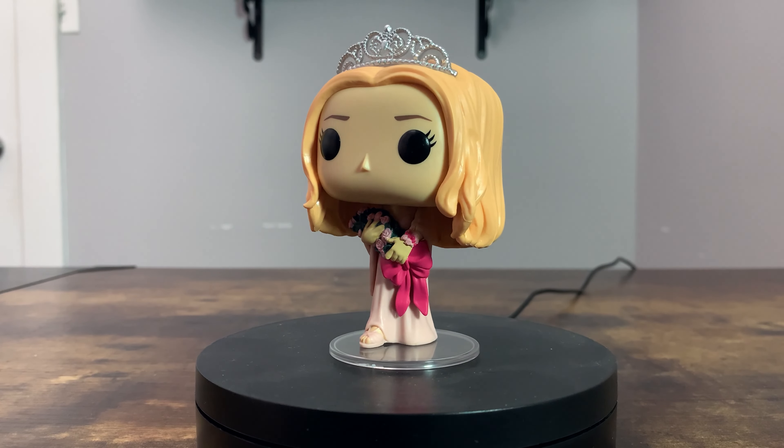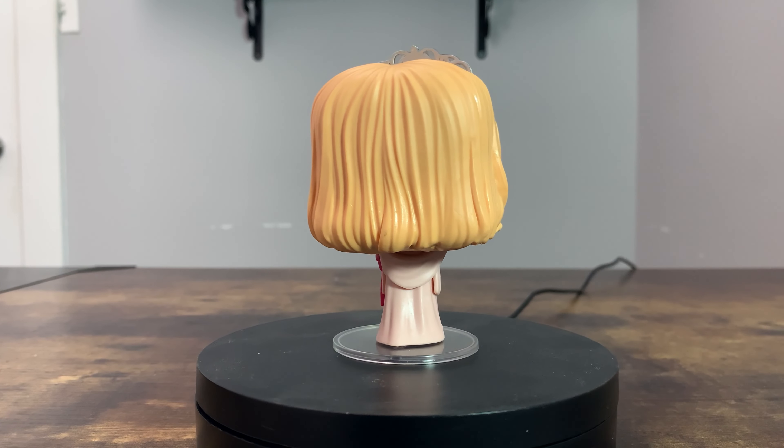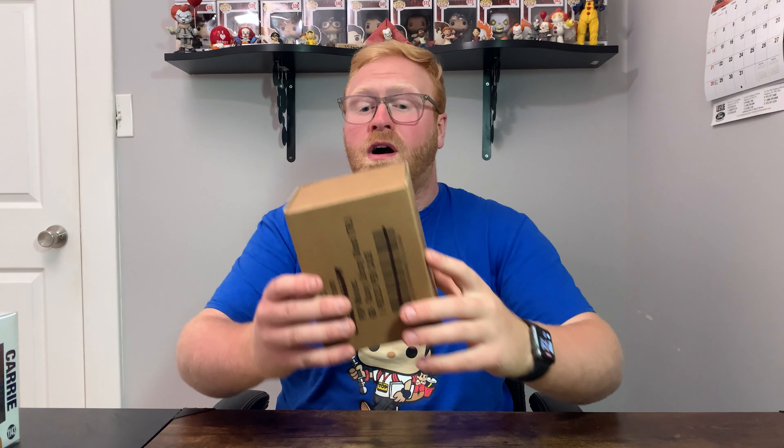Next up is a pretty good horror Funko Pop — this is Carrie from Carrie. If I'm not mistaken, this is actually my very first Carrie Funko Pop in my collection. I really enjoy how this one looks; this is Carrie in her prom outfit before she gets the blood all over her. I really enjoy the details in the flowers as well as the tiara on top of her head.